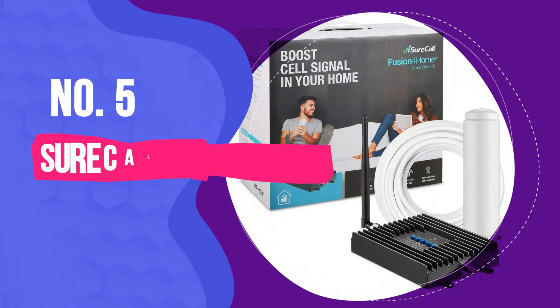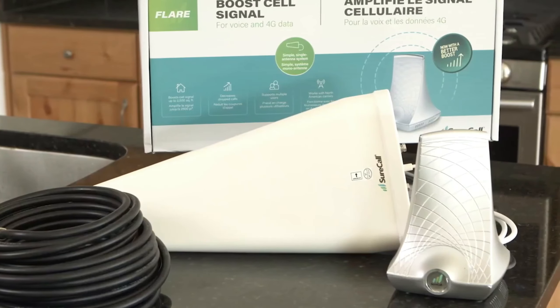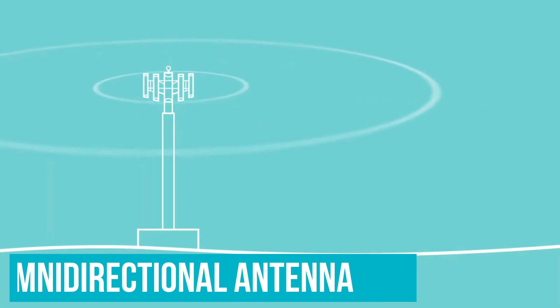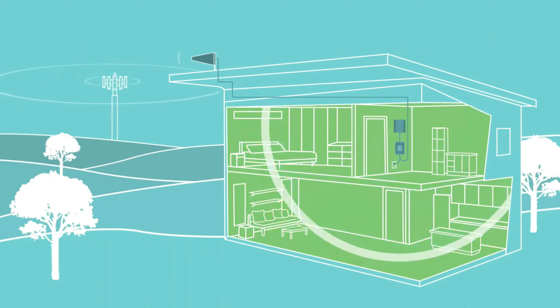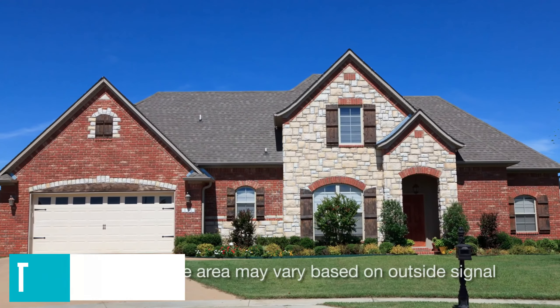Number 5: SureCall Fusion 4 Home. SureCall's Fusion 4 Home is a great option for boosting 3G and 4G. Its outside antenna differs from the others on the list — instead of a directional antenna, it features an omnidirectional one, so it receives tower signals from all directions. The booster can send signals across multiple rooms or an area of roughly 2,000 square feet, which is great for small to medium halls or houses.